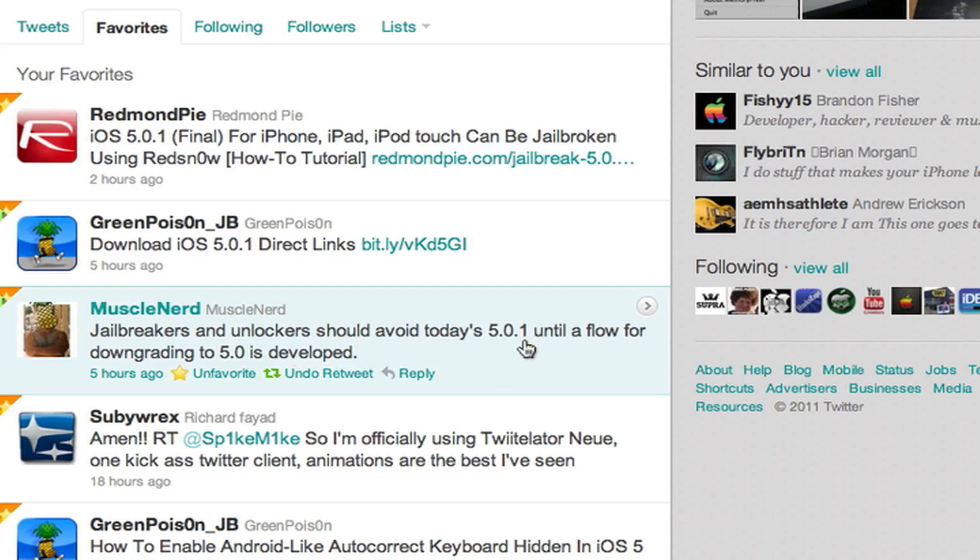I haven't tried downgrading yet from 5.0.1, but I am jailbroken on 5.0.1 with the tethered jailbreak on my iPad — there is no jailbreak at all for the 4S or the iPad 2 for 5.0. So I'm just telling you guys not to upgrade to 5.0.1. You can see the tweet right here from MuscleNerd — he says jailbreakers and unlockers should avoid today's 5.0.1 until a flow for downgrading to 5.0 is developed.